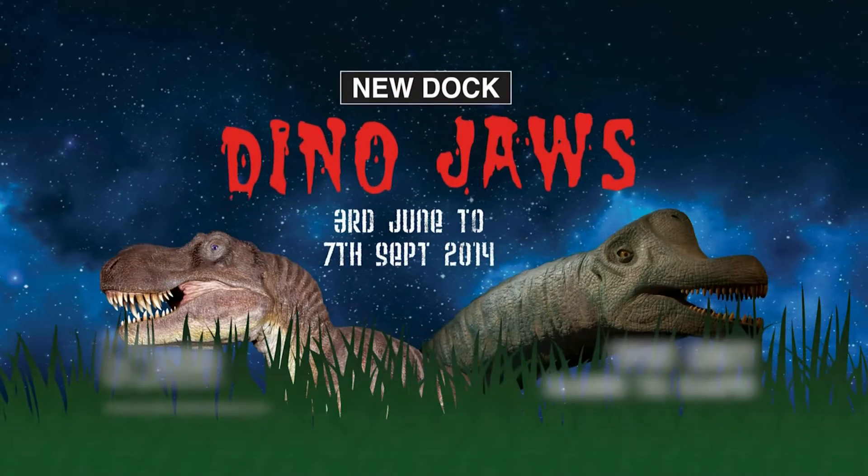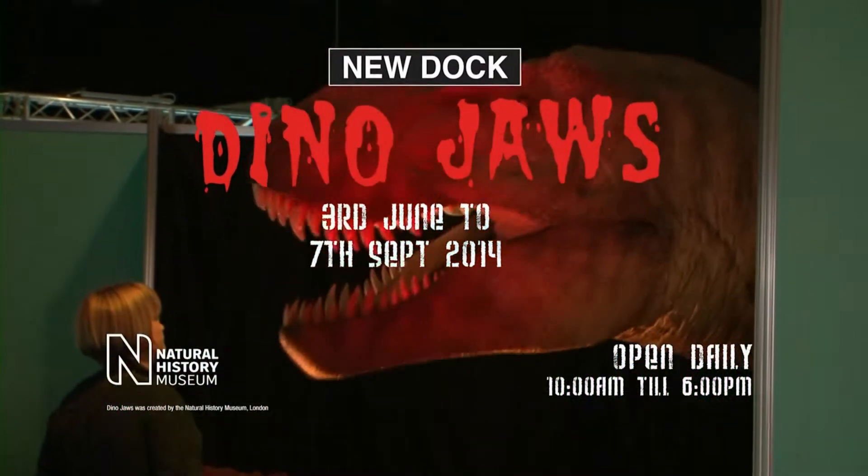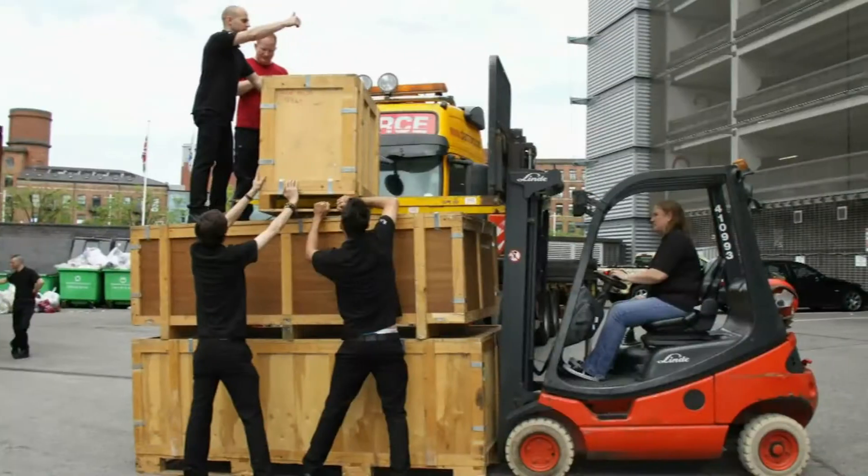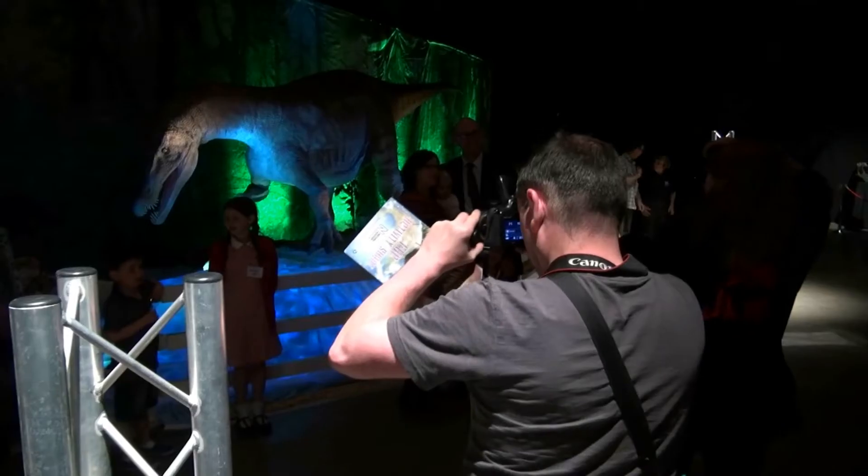Now open at New Dock Hall Leeds is the Natural History Museum's Dino Jaws Exhibition. Just arrived from Hong Kong where it attracted over 750,000 visitors, featuring the most frighteningly lifelike moving dinosaurs ever created.